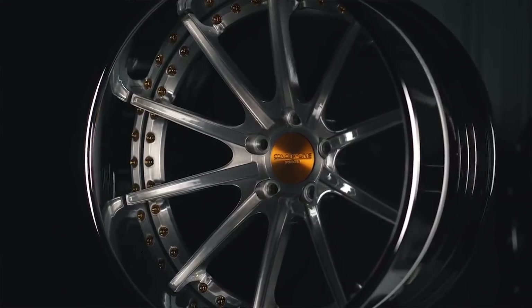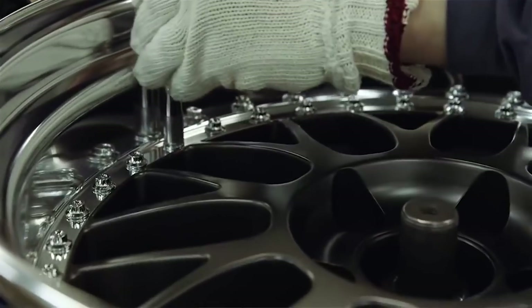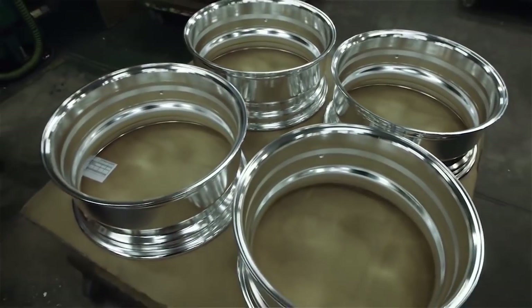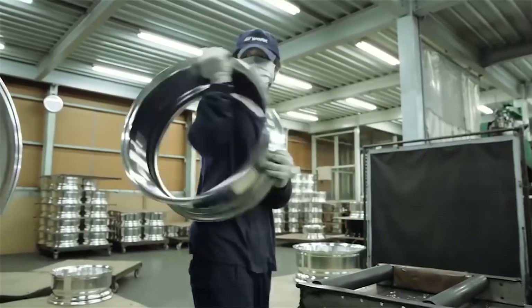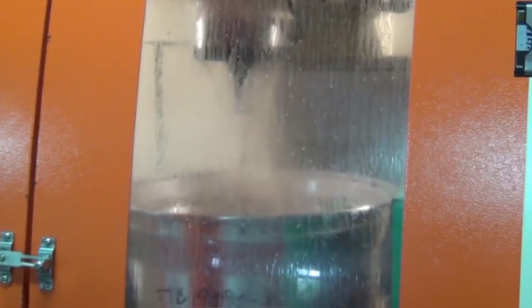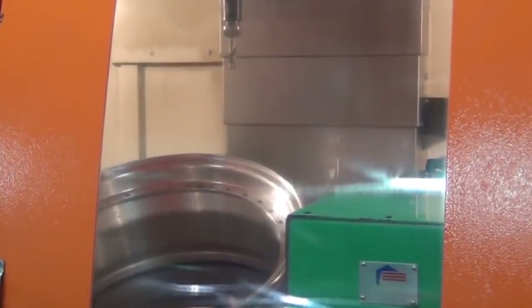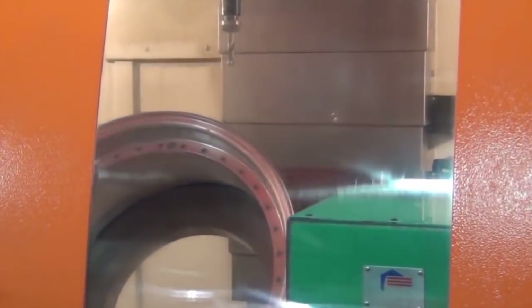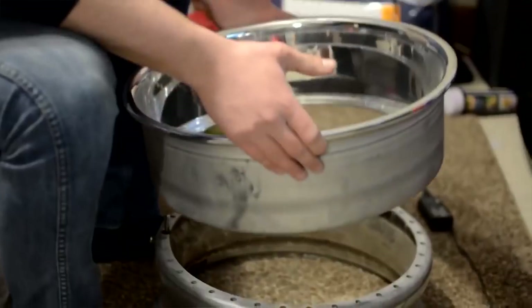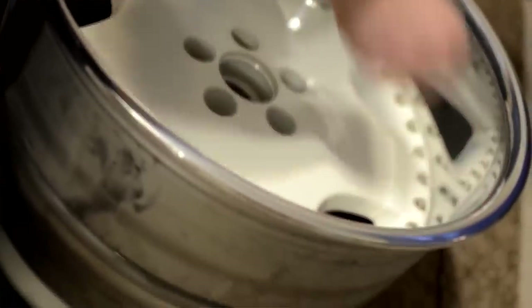There are different things that factor into pulling a wheel apart, and it's not as easy as it sounds. Work is one company that takes a different avenue — they will actually weld some of their wheels together to increase rigidity and strength, but that's gotten a lot less common. Most companies will silicone seal it, put the hardware in, torque that to spec, and you're ready to roll. By the time you put tires on and get it on the car, the way rotational mass works, it doesn't really have much effect on splitting the wheel — it can happen, but it's extremely unlikely.